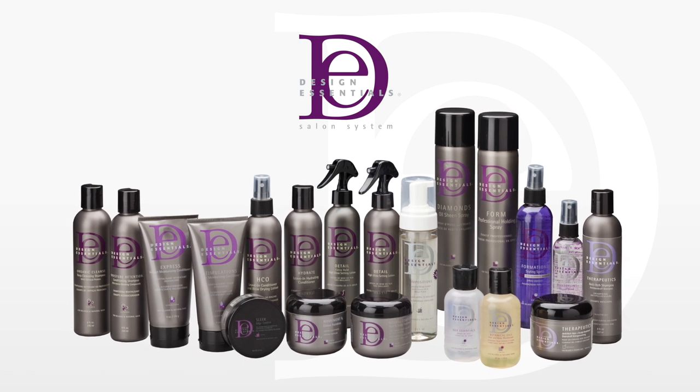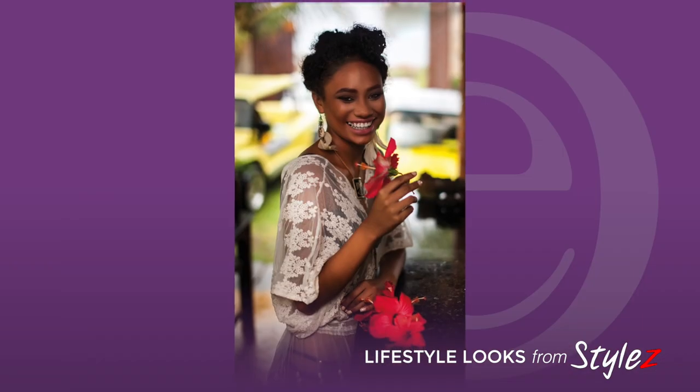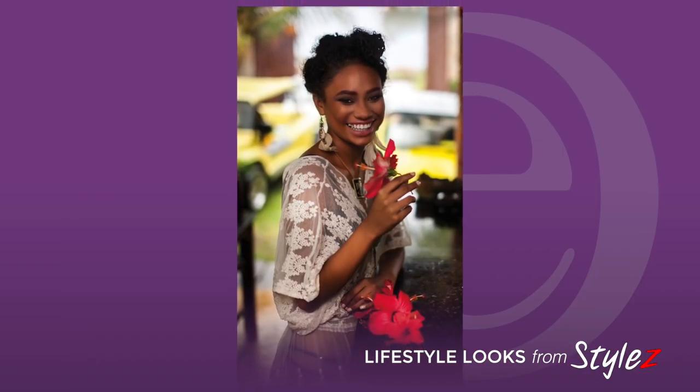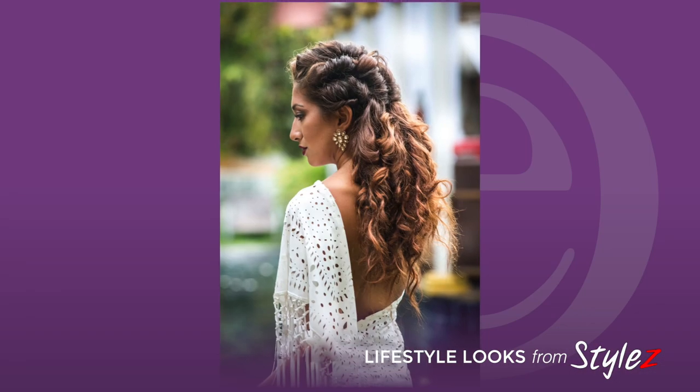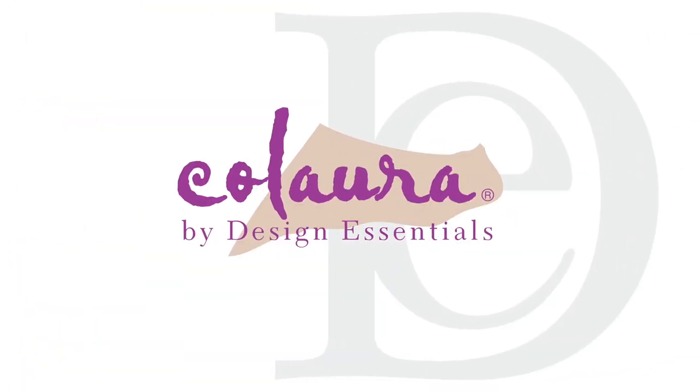The purpose of this video today is to talk about the amazing world of color and how color can really change and enhance one's beauty — whether you're embracing the glorious grays, a naturalista looking for enhancement and pop to your natural hair color, or someone who loves to dabble with color. Design Essentials has an amazing color brand called Colora.